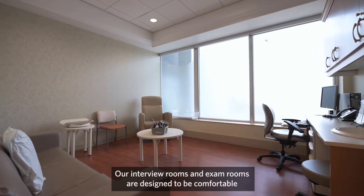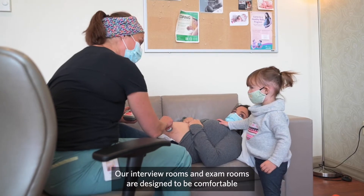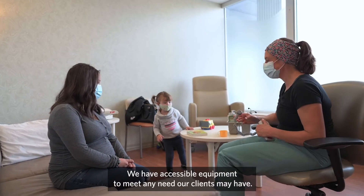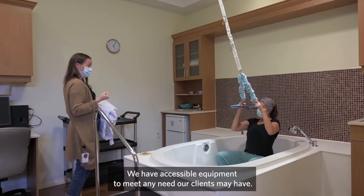Our interview rooms and exam rooms are designed to be comfortable for you and your family to talk about your pregnancy. We have accessible equipment to meet any need our clients may have.